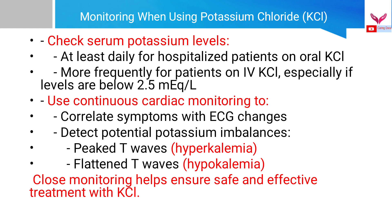When giving potassium chloride, always monitor serum potassium levels — at least daily for hospitalized patients on oral KCl, and more frequently for those on IV KCl, especially if levels are less than 2.5 milliequivalents per liter. Use continuous cardiac monitoring to correlate symptoms with ECG changes and detect potassium imbalances such as peaked T waves in hyperkalemia and flattened T waves in hypokalemia. Close monitoring ensures safe and effective treatment.